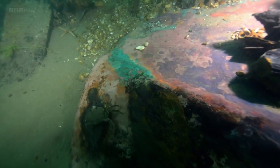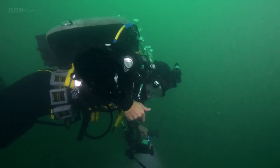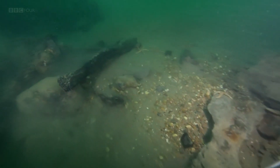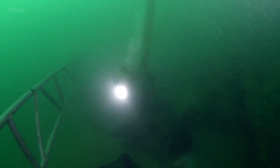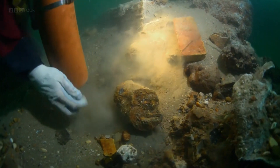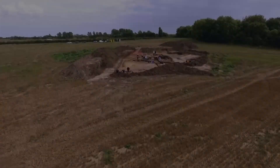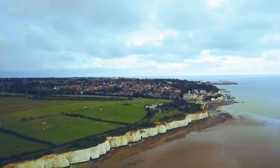Digging for Britain. Each year, the long-running factual series Digging for Britain, hosted by Professor Alice Roberts, seeks to explore and publicize the best archaeological stories from around the country. In this program, Digging for Britain showcases the best digs from the east of the UK.